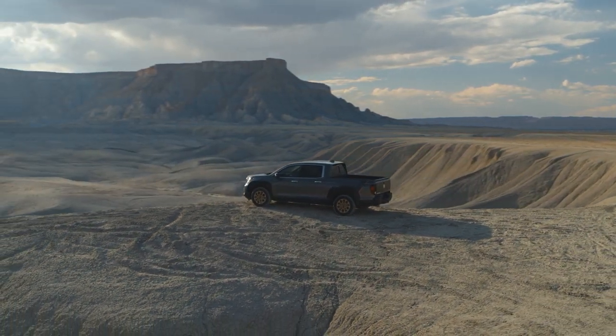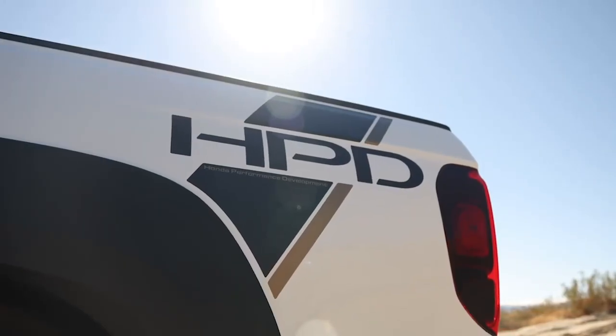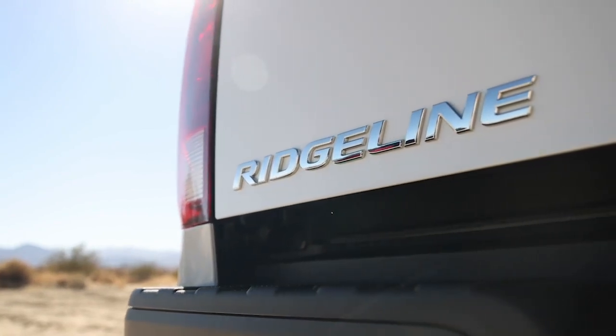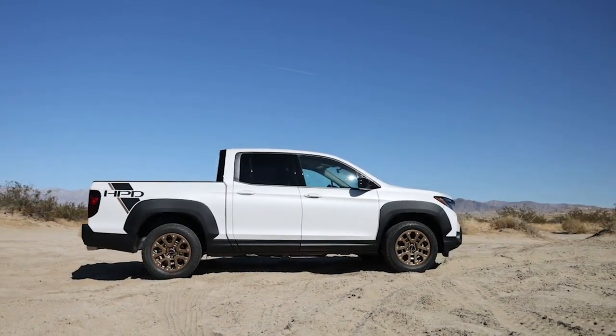The current generation of the Ridgeline debuted in 2017 and there are zero changes for the 2023 model year. While some changes did take place for the 2021 model year, including a slightly restyled front end, the deletion of front wheel drive, and the standardization of all wheel drive, basically the Ridgeline has remained the same.